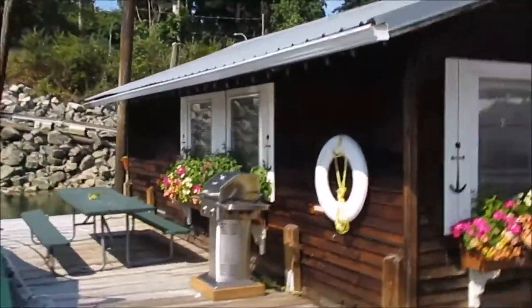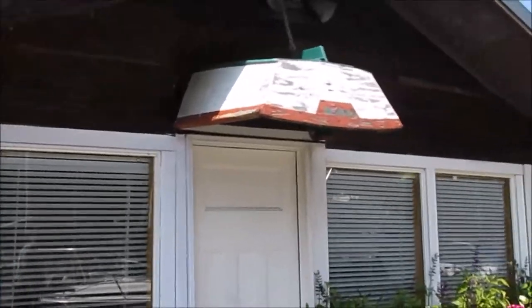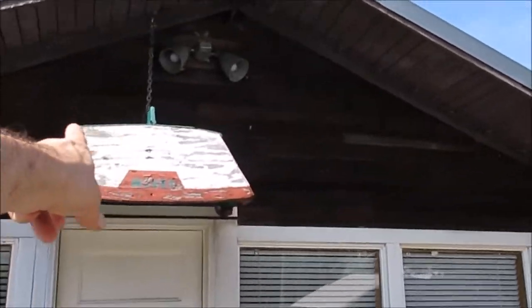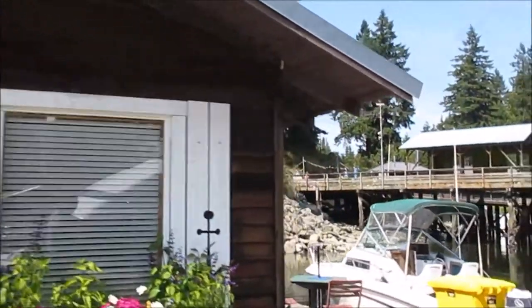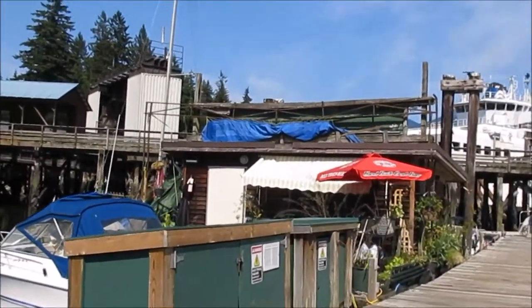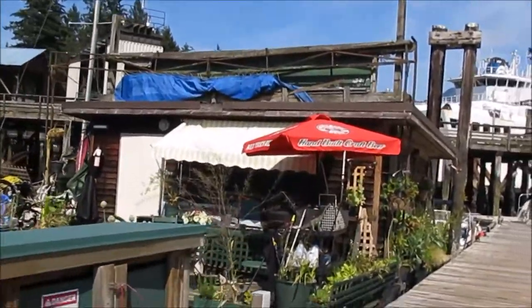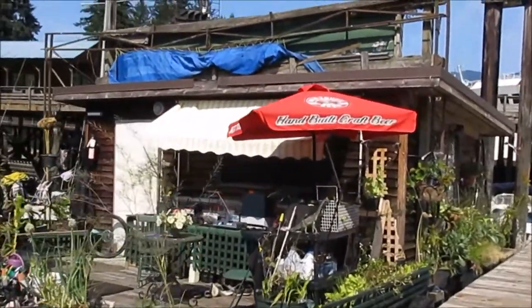This floating house has a barbecue on it. It's hotter on the water. I'm not sure if this is somebody's house or a restaurant area — quite a unique floating house with a nice patio.